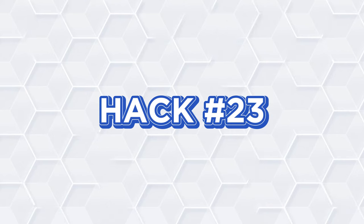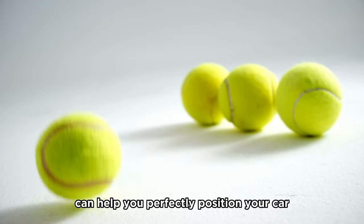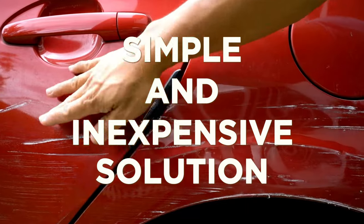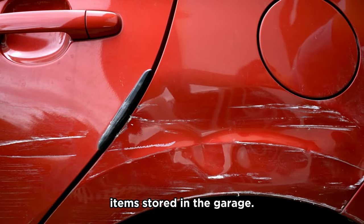Hack number twenty-three: Tennis ball parking aid. Using a tennis ball as a parking guide can help you perfectly position your car every time you park in the garage. This is a simple and inexpensive solution that can prevent accidental damage to your car or items stored in the garage.